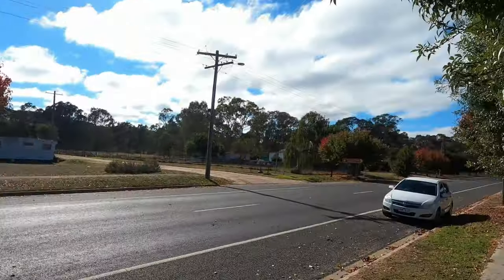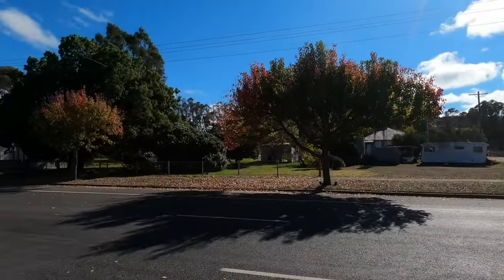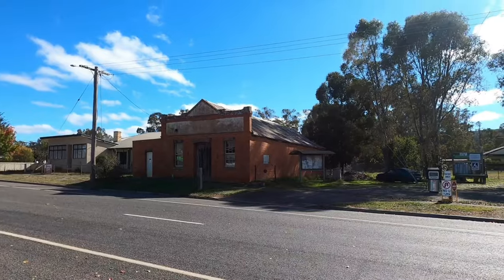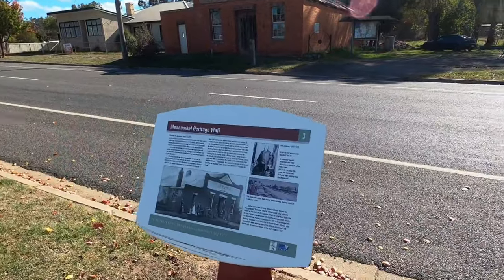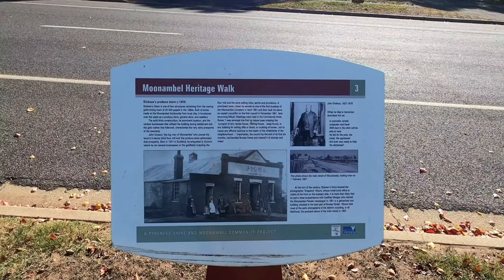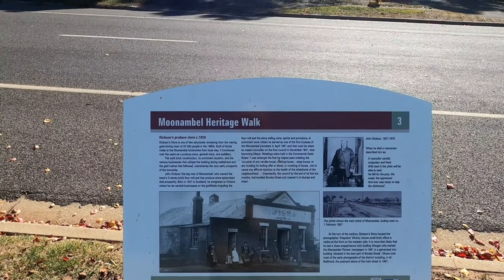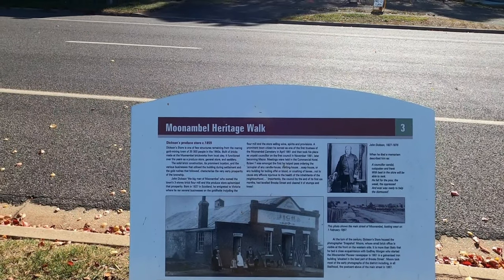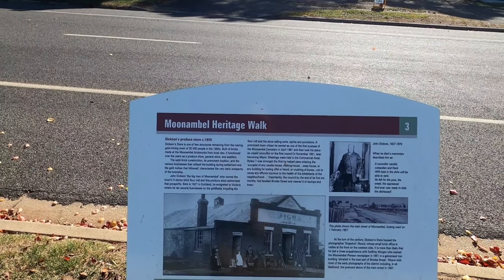I used to come through here all the time once — I used to drive back from Ballarat to my parents' place in Matoa, and I'd stop at that general store quite often. There's an old business that would have been over there too. It was called Dickerson's Produce Store, 1859. The gold mining town had 35,000 people in the 1860s. Built of bricks from the Moonambal brickworks from local clay, it functioned over the years as a produce store, general store, and saddlery.